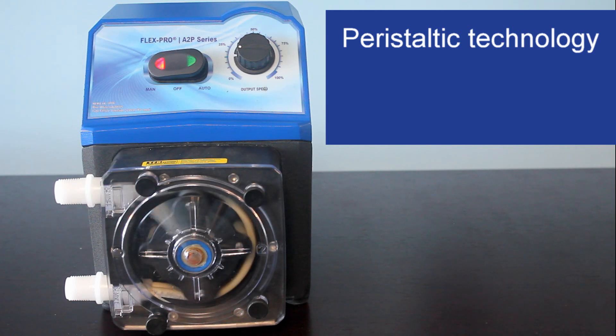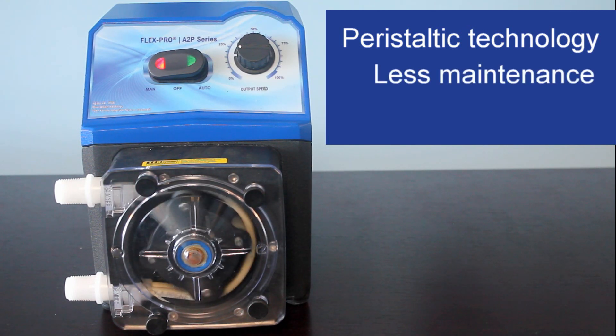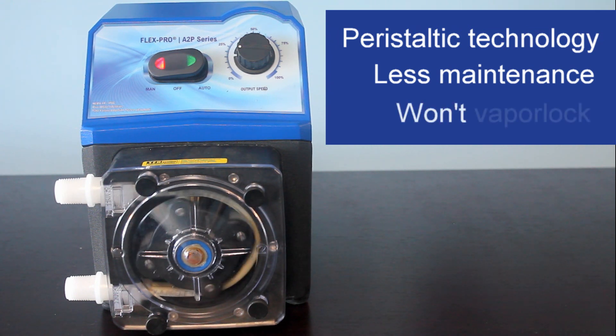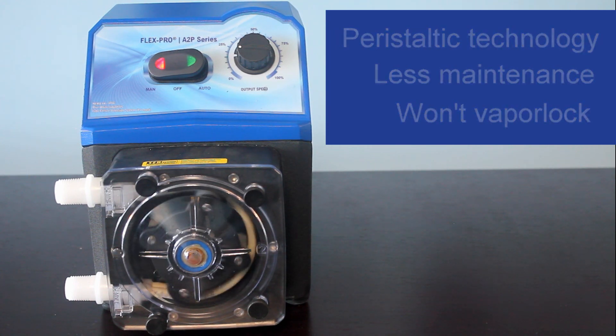Peristaltic technology is superior to diaphragm technology as it requires less maintenance. When pumping sodium hypochlorite, a diaphragm pump can vapor lock from the gases and clog valves, requiring weekly maintenance. The A2P is not affected by off-gassing and has no valves. The only service is a periodic tube replacement and ensuring moving parts are cleaned from any debris.